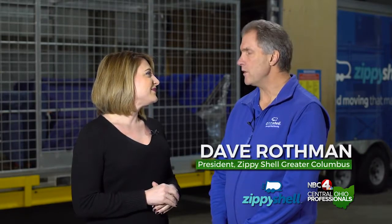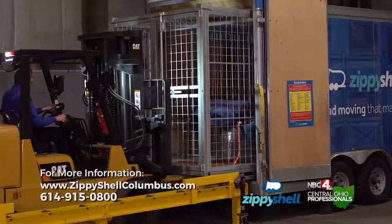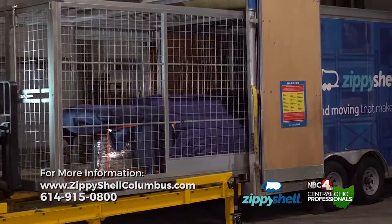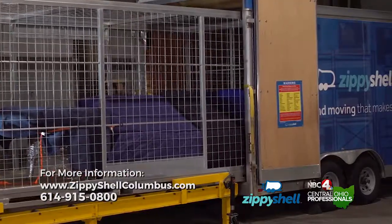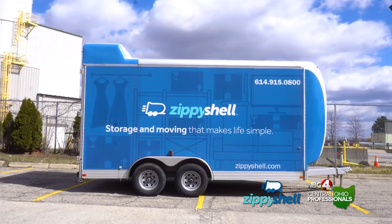Zippy Shell is a unique product in that we have our Zippy Shell, which is a trailer, and inside the trailer is a container. So unlike the other mobile storage companies, our container doesn't have to be lifted off a heavy truck. We just park the Shell anywhere where it's street legal.